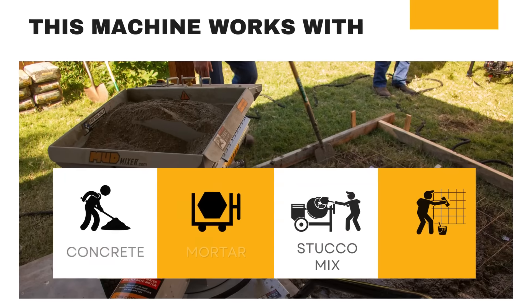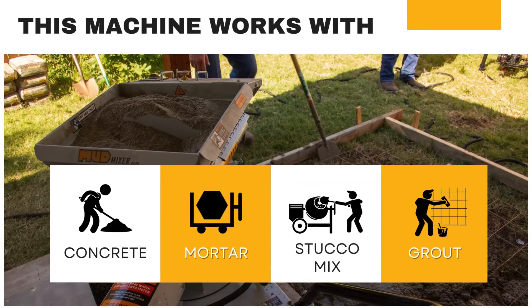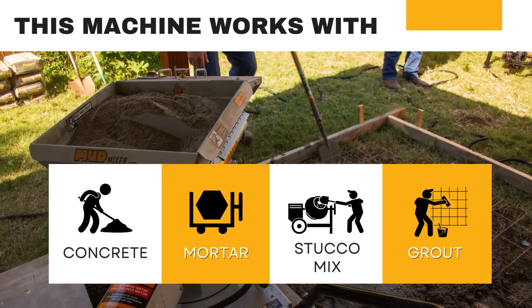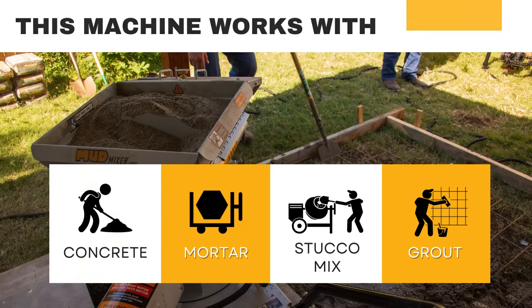With fully adjustable water input, this machine works with concrete, mortar, stucco mix, grout, and more, offering the perfect blend of power and versatility.